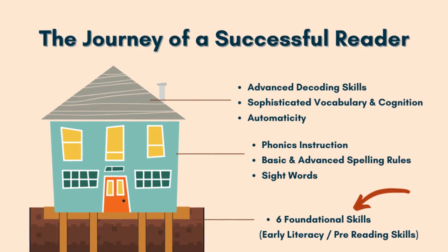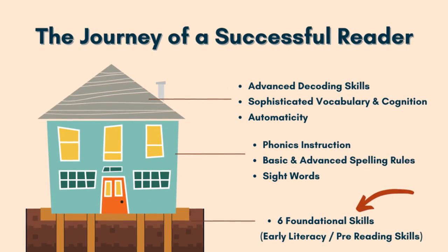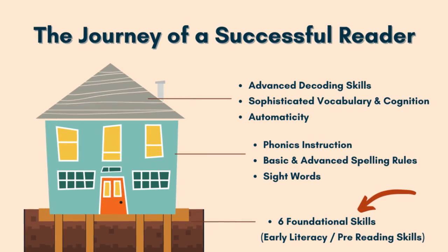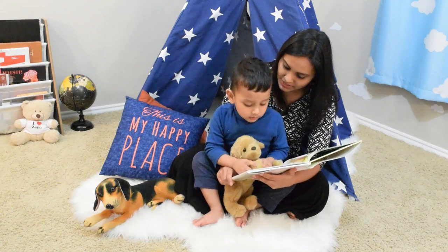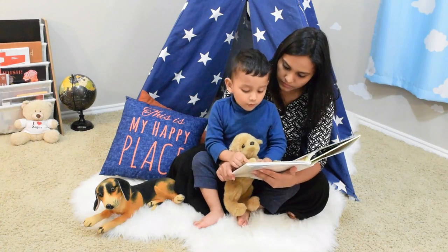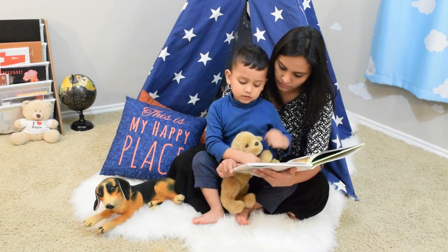In today's video, I'm going to share with you six foundational skills, also known as early literacy skills or pre-reading skills, that you can start developing right from when your child is little. As a mother, I focused on the exact same six skills to help my son learn to read, and he was able to read independently before he turned two years old. So I know it works. Let's begin.